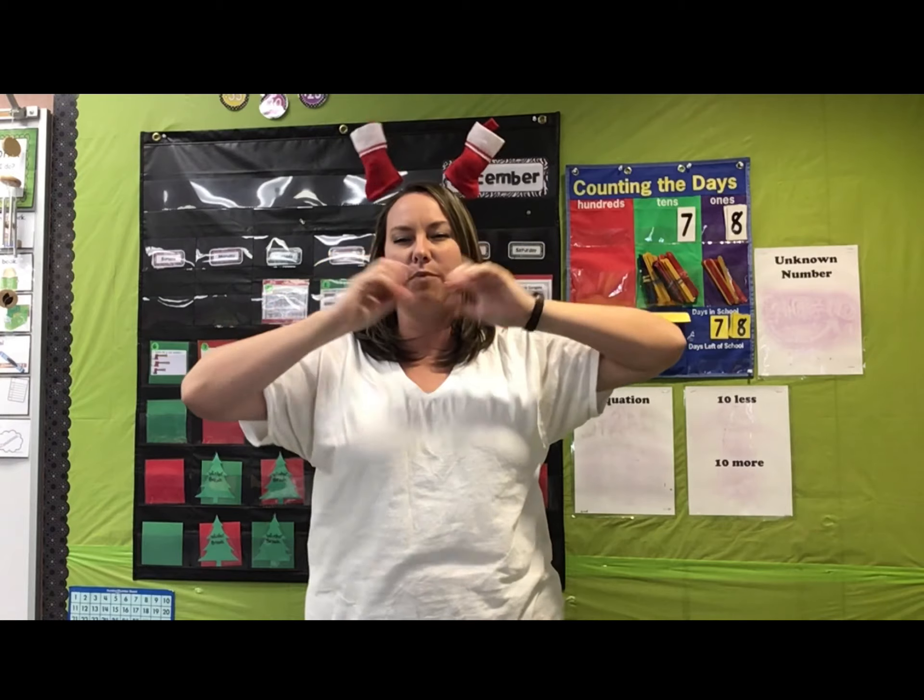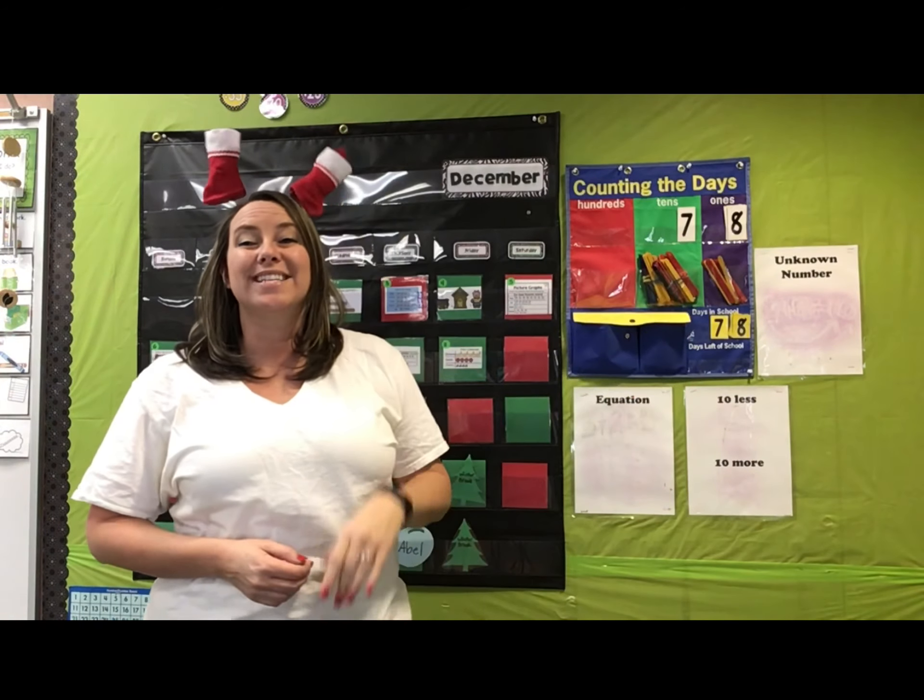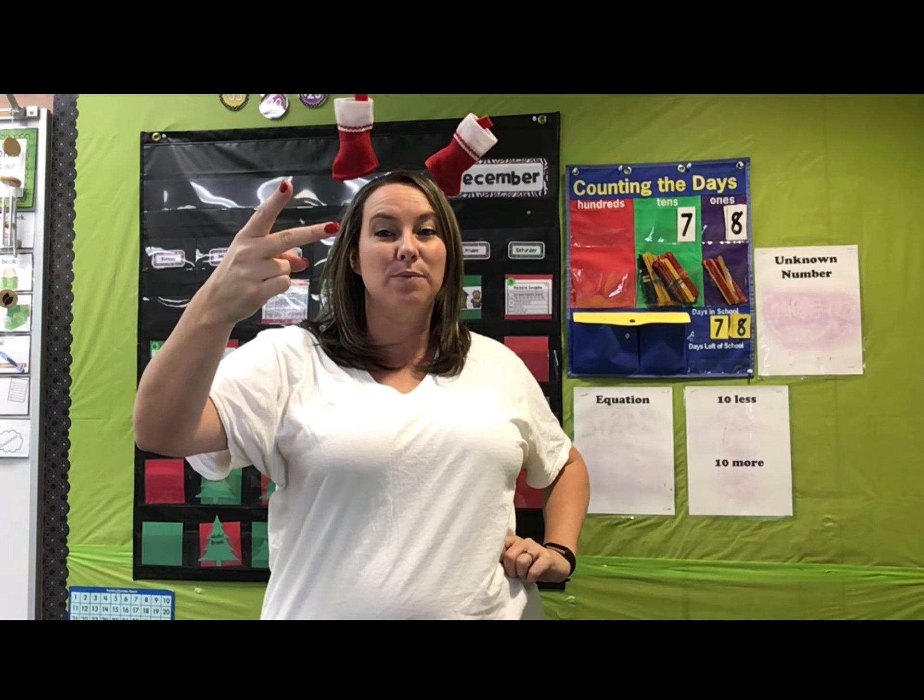How many more days until we get to make a bundle? Let's do this one mentally — this time we're not going to write it down. We have 78 days of school. We get to make a bundle when we get to the next ten. So we're at 78, 79, 80. There are two more days and I am doing my bundle dance — I am so excited!